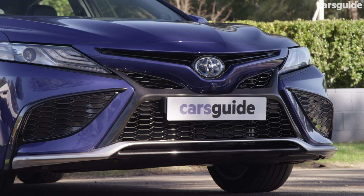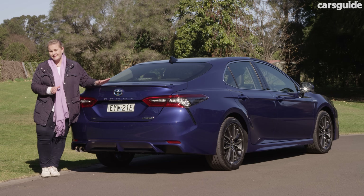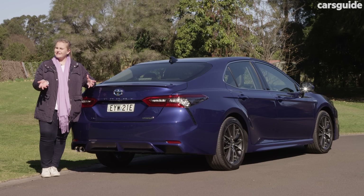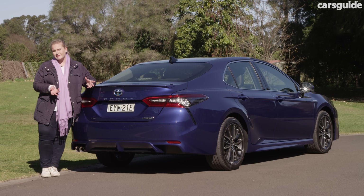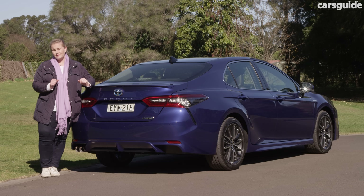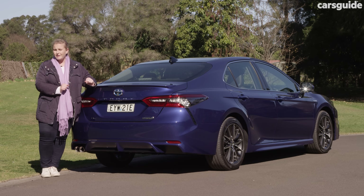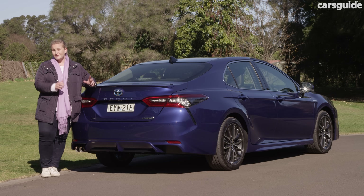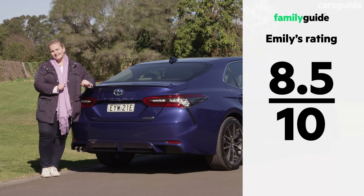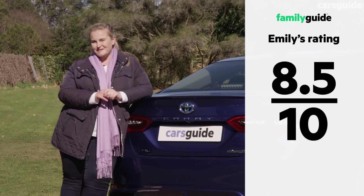The Toyota Camry SL Hybrid offers good practicality for families and has a handsome roadside presence. It's well specified, but the tech is starting to get outshone by some of its rivals. Having said that, I love its price tag and the ongoing costs, because in this day and age it's always good to save a little money. The driving is the highlight for me — it's not a performance vehicle, but it's definitely up there with the best I've driven, so this easily earns an 8.5 out of 10 from us. Check out the full review at carsguide.com.au.